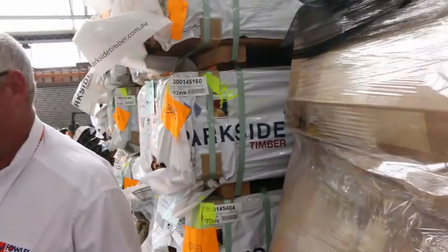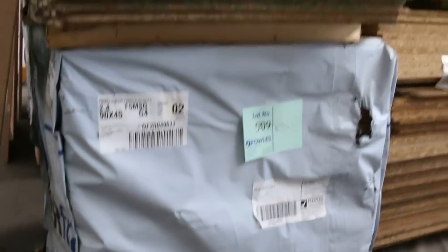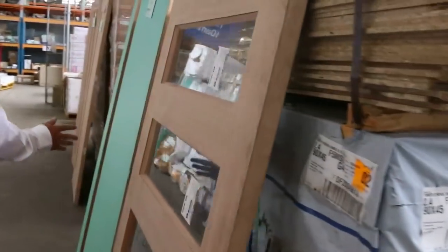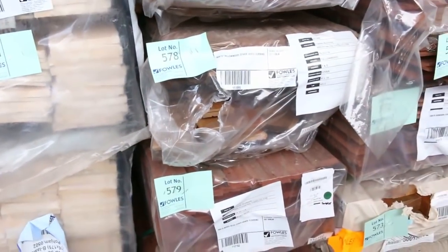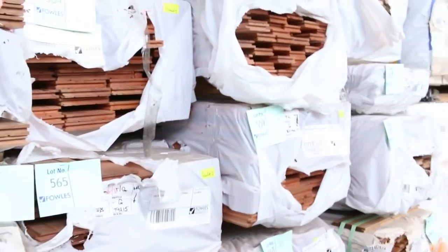A bit more studs here — these ones are out of Mount Gambier, nice 90 by 45 starts. A couple of packs of particle board to clear. Some more nice doors along here, more primed weatherboards, and more packs of flooring. There's some Tallowwood flooring in 80 by 19, some spotted gum in 80 by 19, and Sydney blue gum in 130 by 19.